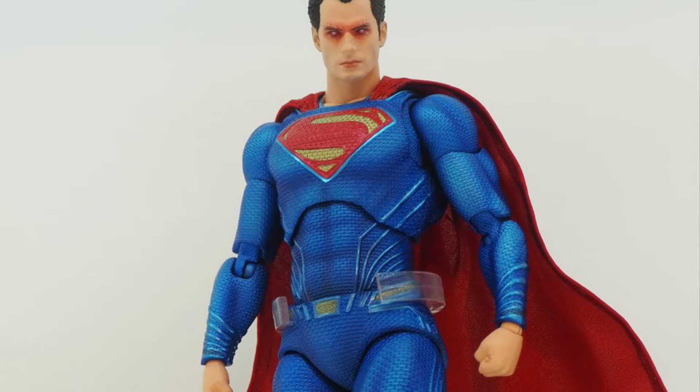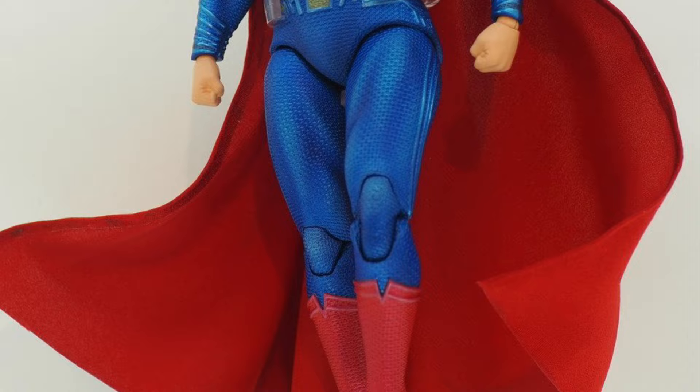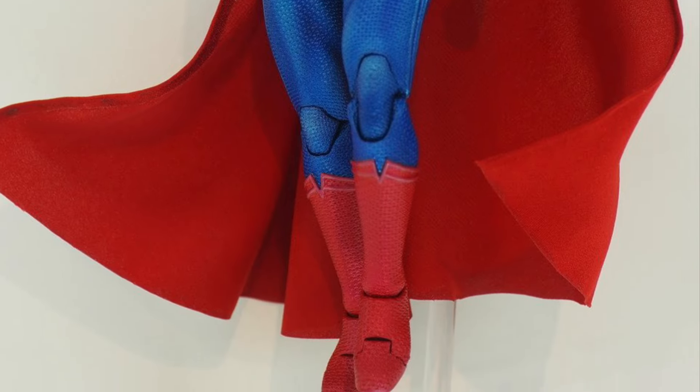Then we have Mr. Cavill's Superman with the red eyes. That looks great, doesn't it? That one's looking sharp — that's a nice looking Superman, I tell you.